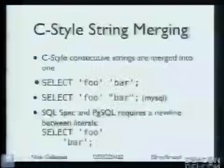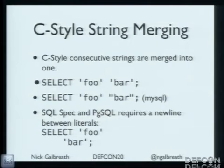Strings — this is sort of one borrowed from C. Two strings next to each other actually merge into one. So SELECT 'foo' 'bar' is actually SELECT 'foobar' — it just merges into one. You can chop up a query into little tiny string bits with quotation marks and make a real mess for a regular expression to parse. Postgres and other databases require a newline between them.